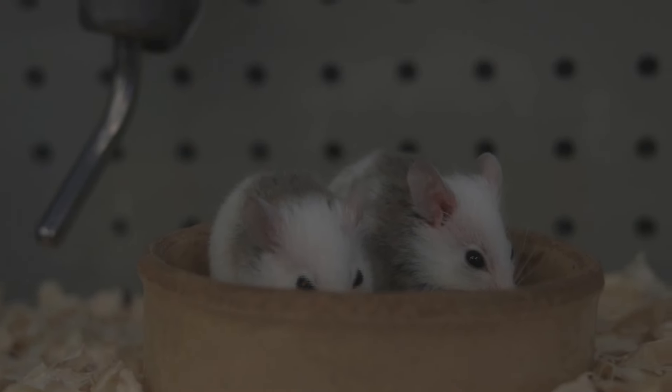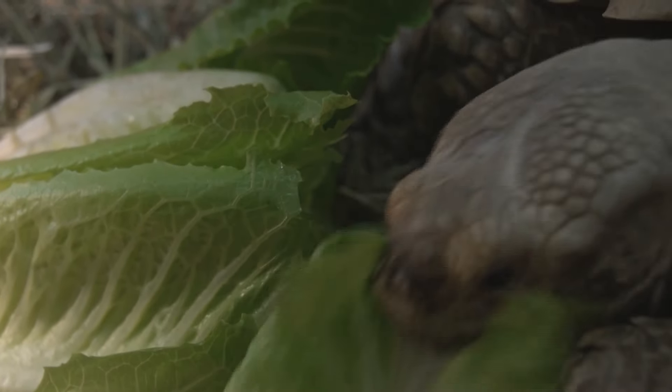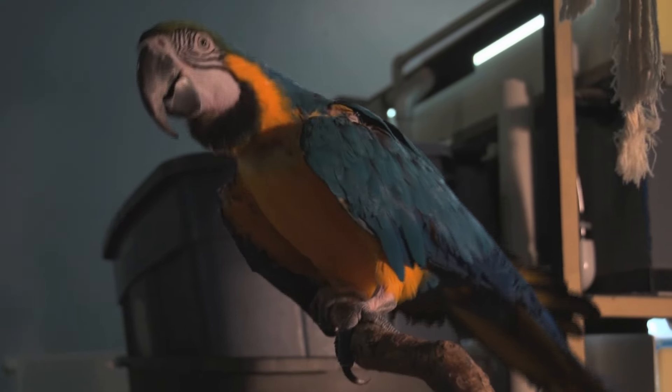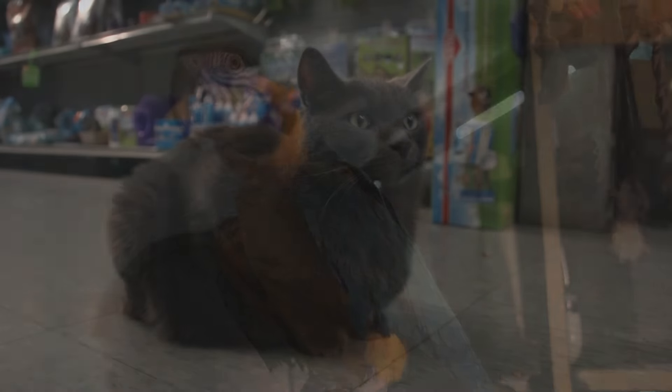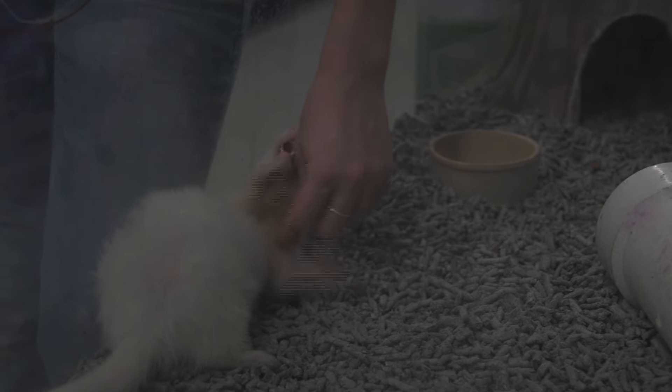Most animals get fed here once a day. Some of them will get fed once in the afternoon and once in the morning. We usually check on their water once a day in the morning and then once again before we leave. Some of the animals the customers are allowed to pet or touch, but some of them obviously are hands-off, like the fish and aquatic animals.